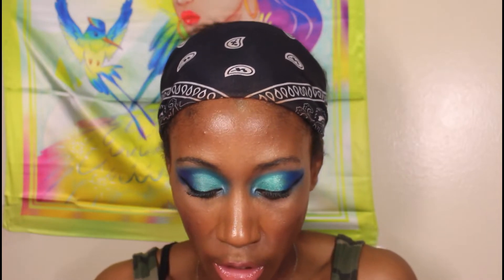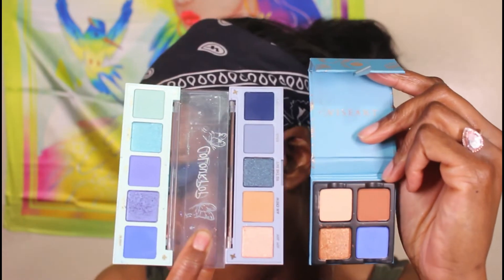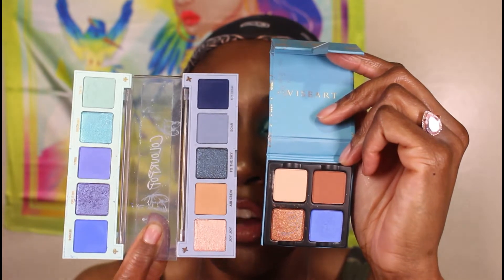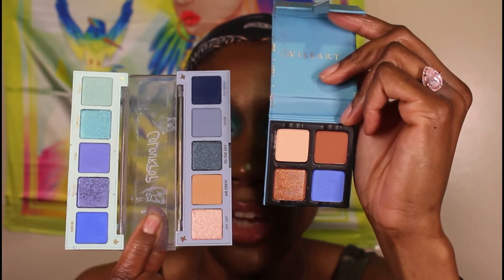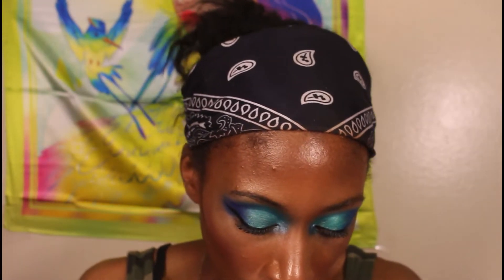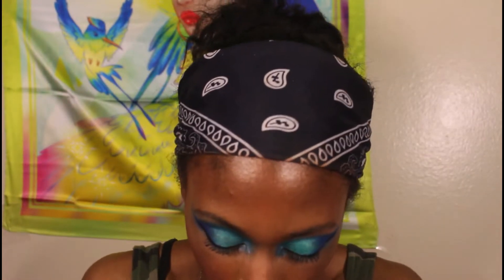You can get the lighter blue from the Rumor Has It palette, and then the Social Butterfly palette has all the more neutral shades. You could still have both palettes and be cheaper than this $25 Viseart palette, because both Color Pop ones are only $20 total — so you spend $20 for 10 shades versus $25 for four shades. When it comes to formula, I actually like the Color Pop ones better than these little Viseart sets — I feel like they're a little too soft when it comes to pigmentation.